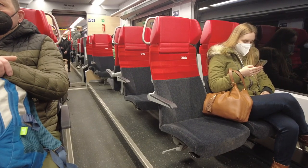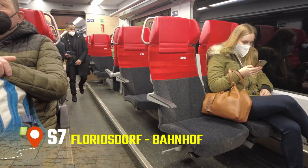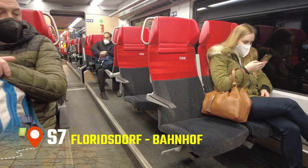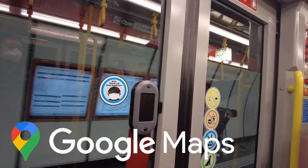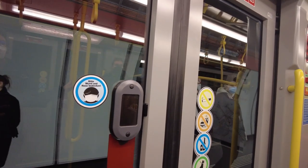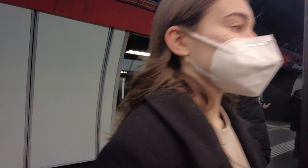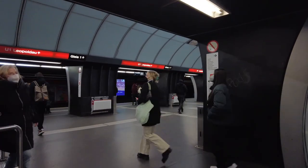Now go to the metro station, get on the train S7 with the direction Florisdorf Bahnhof and let your Vienna adventure begin. To get the best route to your hotel we recommend using Google Maps. In Vienna public transportation is always on time whether it's the metro, train, tram or bus. It cost us 18 euros for 3 whole days, which is about what you'd pay for a cab from the airport to the hotel.